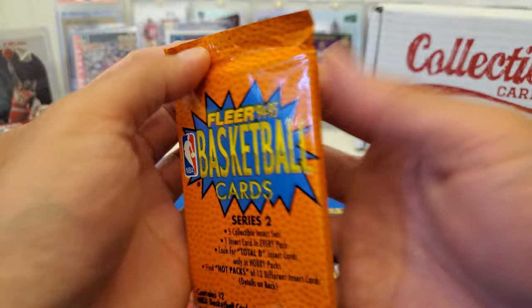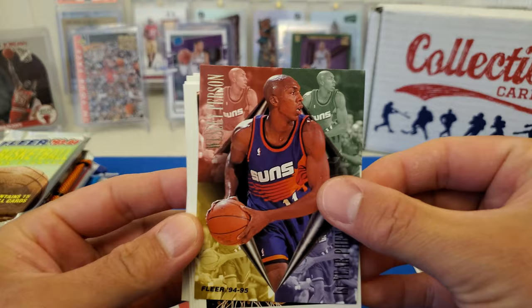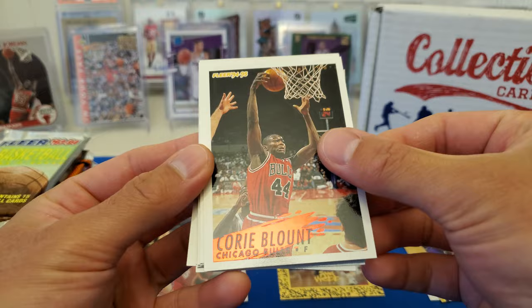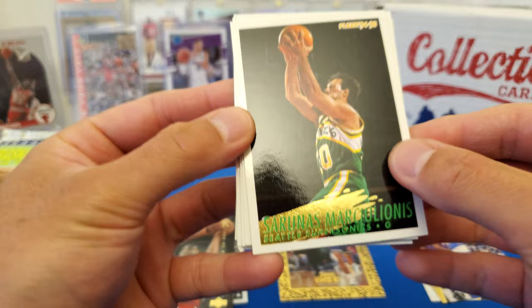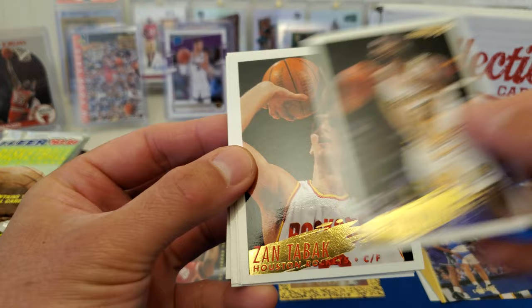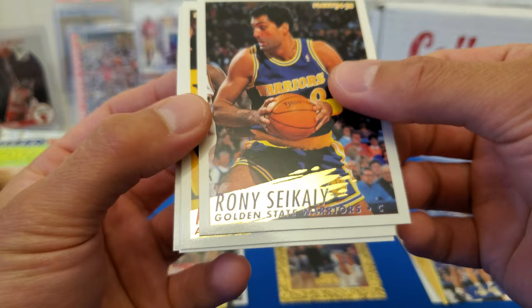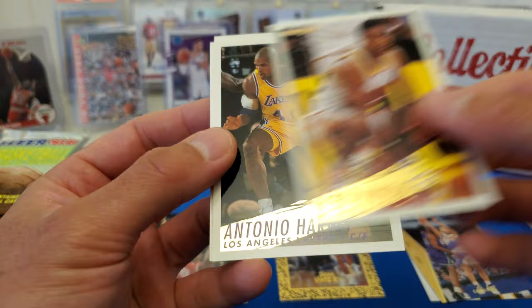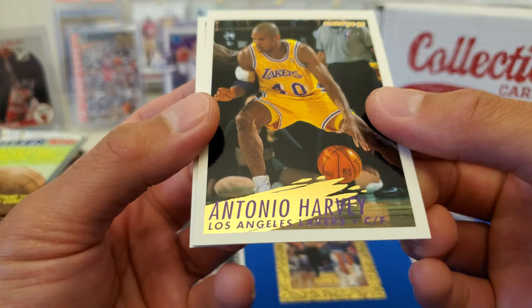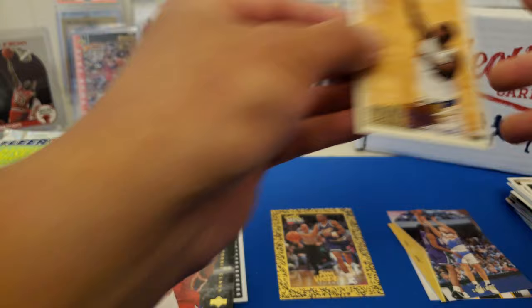Next one up: Flair 94-95. Wesley Person, Corey Blount, Tyrone Corbin — I'm not even gonna try to pronounce that next name. Adam Keefe, John Williams, Zan Tabak, Ronnie — what is that, C Clay? Fred Vinson, Antonio Harvey — oh there's a stop. Chris Gatling and a Rick Pierce. Nothing out of that pack.